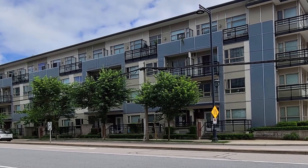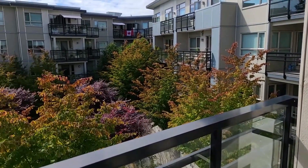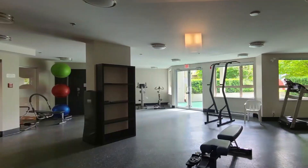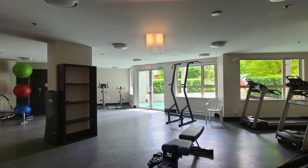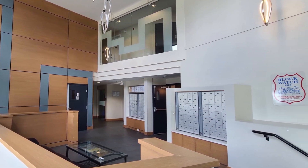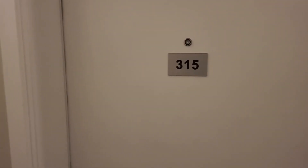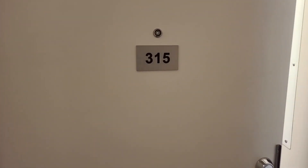It was built in 2014 by Premier International Developments. The building includes a garden area and a playground, full gym, lounge, and a party room. It features video monitored indoor entry system at the entrance of the building, secured underground parking, and bike storage.